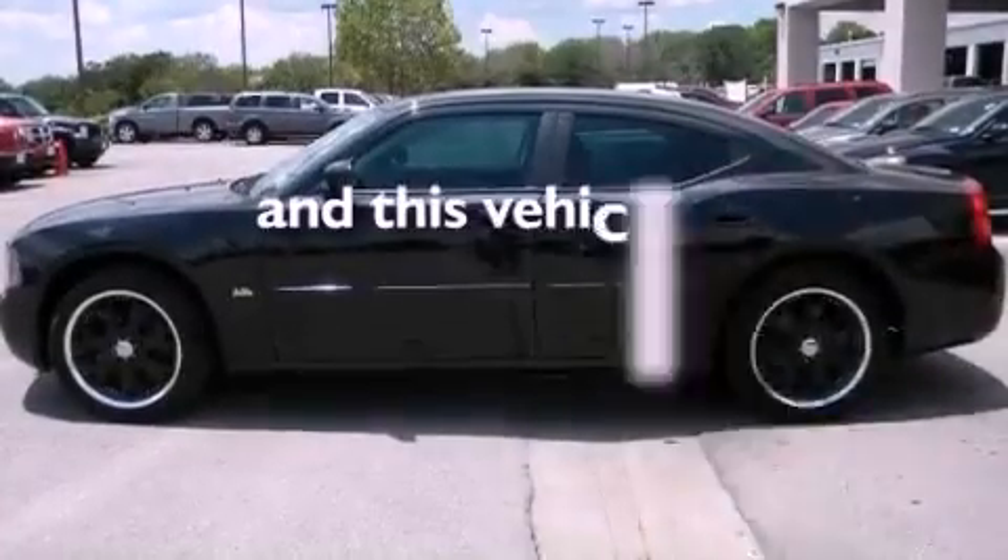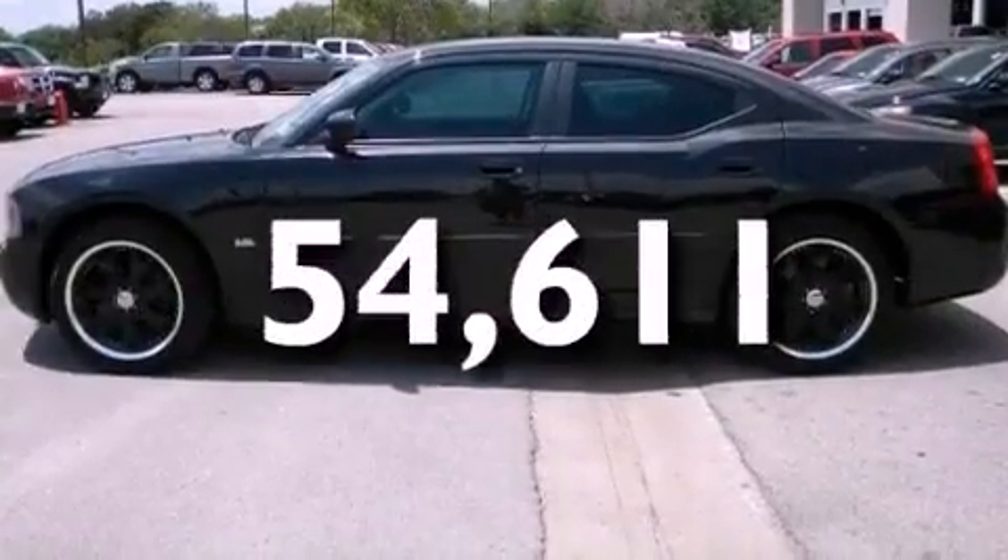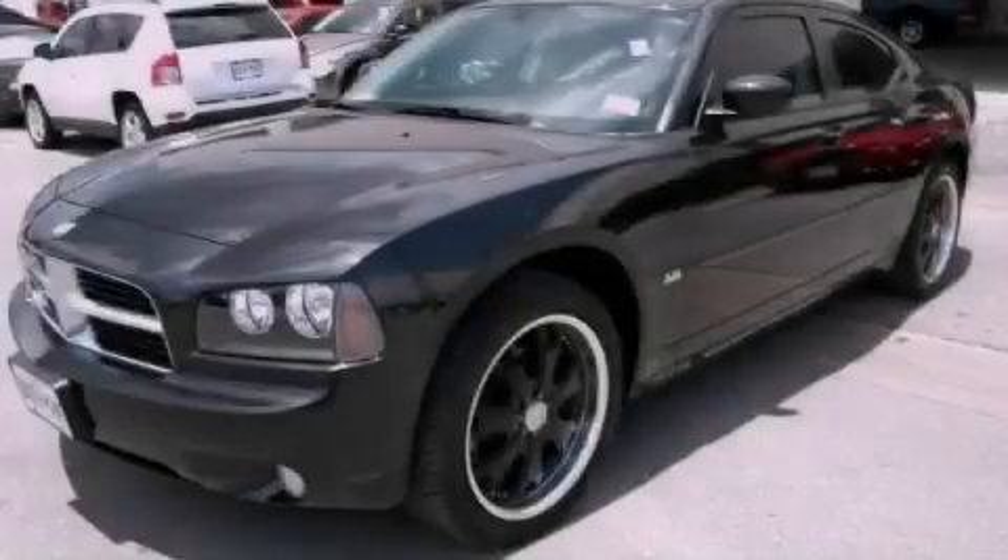This vehicle has fewer than 55,000 miles on the odometer. Please call us today for more information on this great vehicle.